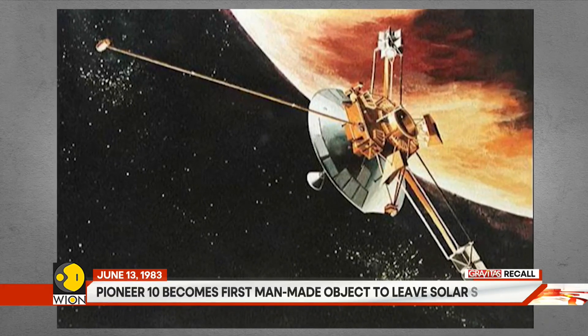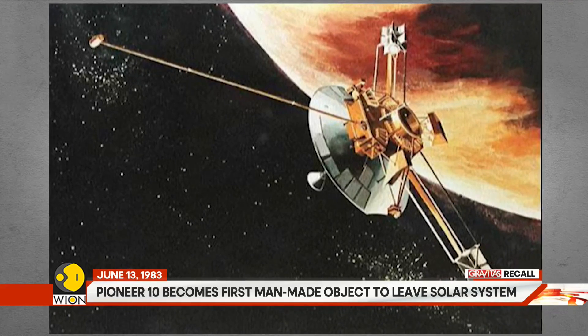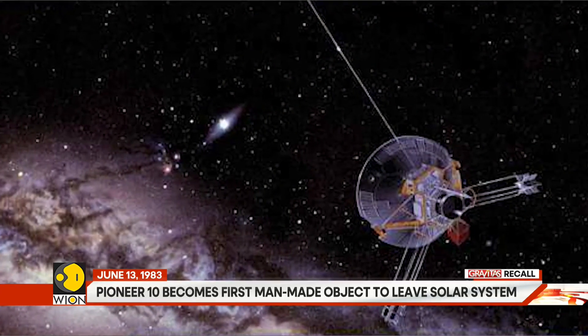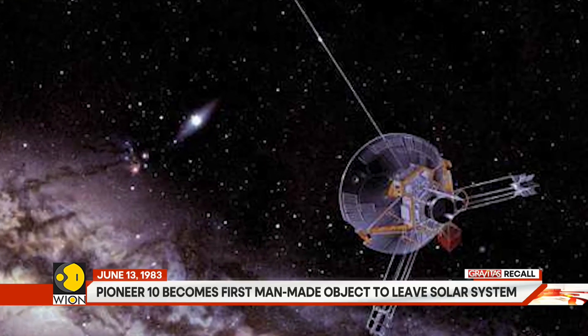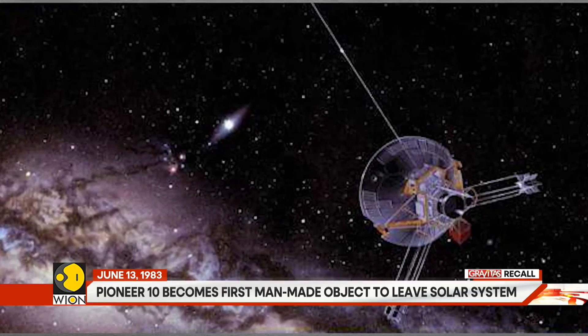Pioneer 10 was designed to last for a 21-month mission, but its lifetime far exceeded expectations. Pioneer 10 lasted over 30 years, sending its last signal to planet Earth in January 2003. At that point, Pioneer 10 was 12.23 billion kilometers from Earth, and the signal took 11 hours and 20 minutes to reach our planet.